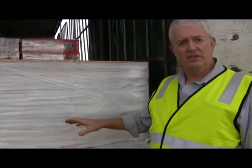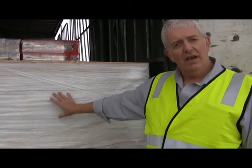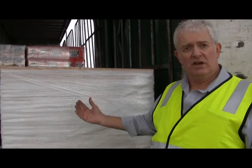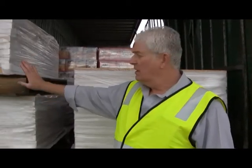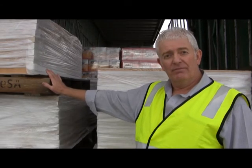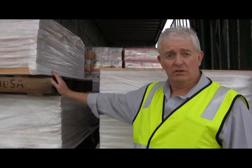We've opened up the back and as you can see there's got pallets of papers. There's no restraint to stop this load from coming backwards. We'll have a look in a minute from the side and you'll see there's no restraints for the side as well. The top pallet here, you can see, has actually moved on top of the bottom pallet. So the load has shifted, which it's not supposed to do.